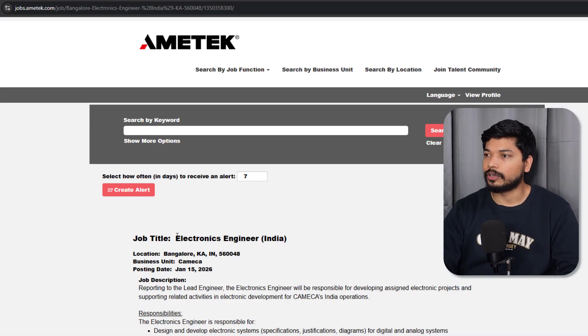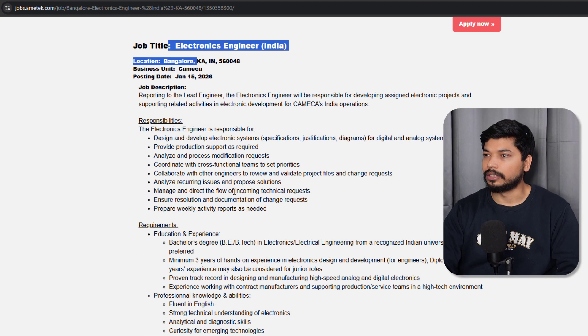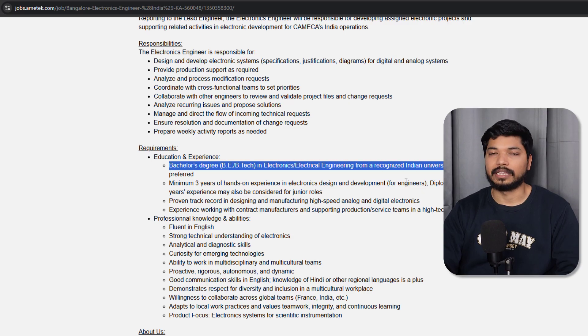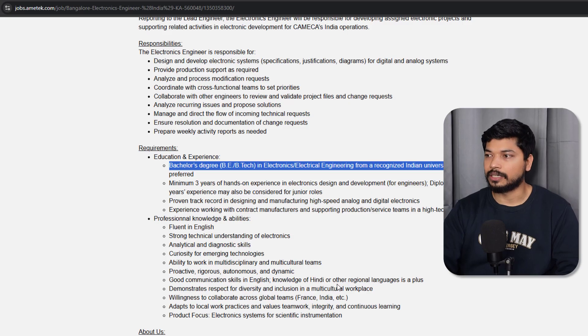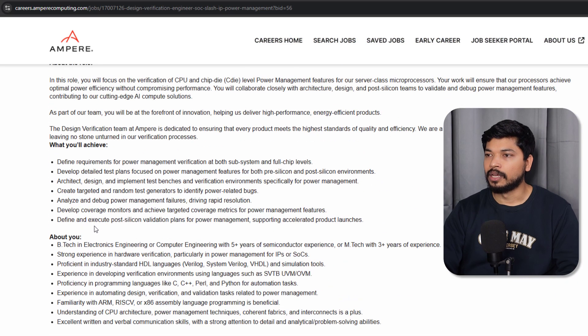The next one is from Mtech — they are hiring an Electronics Engineer for Bangalore location. Experience is required — minimum three years of hands-on experience in electronic design and development. If you have a B.Tech in Electronics or Electrical, or an M.Tech, you can apply for this role.